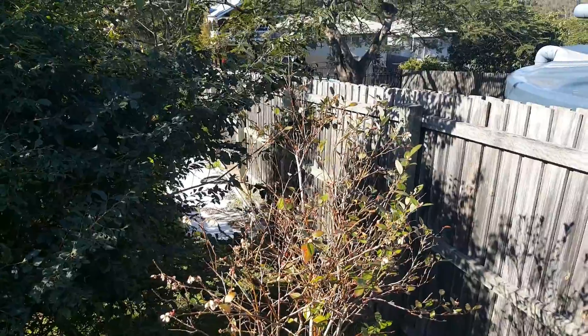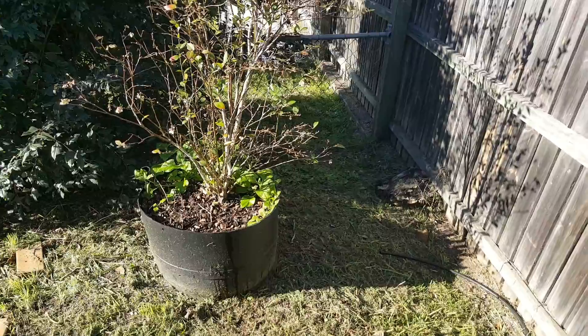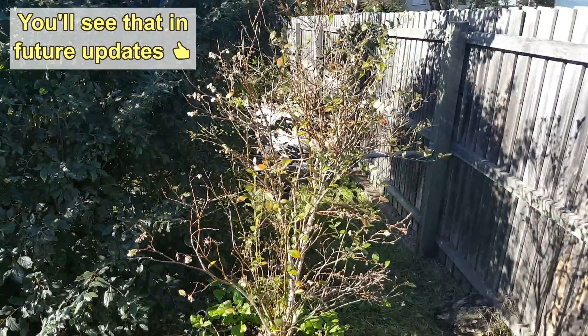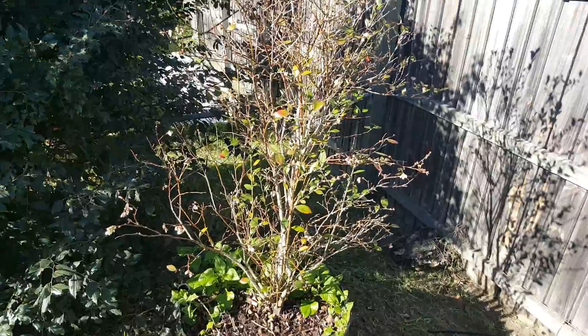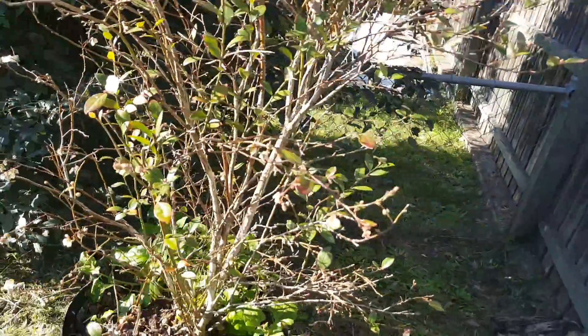I was just trying to work out how I'm going to put netting over this. I think what I might have to do is put a stake either side — maybe even three stakes — and just hang a big bit of insect netting over the top and try and draw it in down the base. Hopefully that'll keep the Queensland fruit fly out, because I definitely don't want to lose the amount of fruit we did last year.